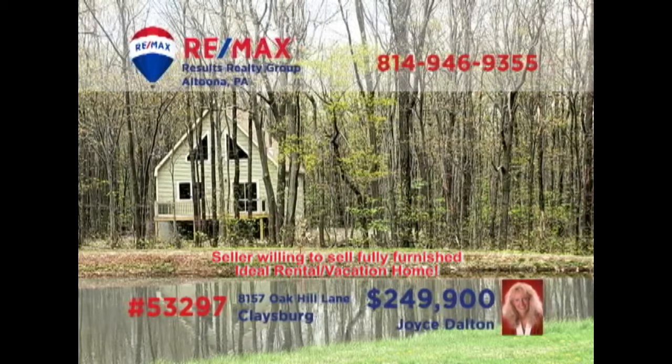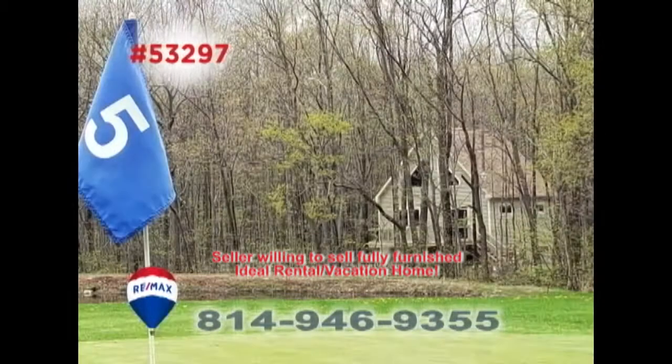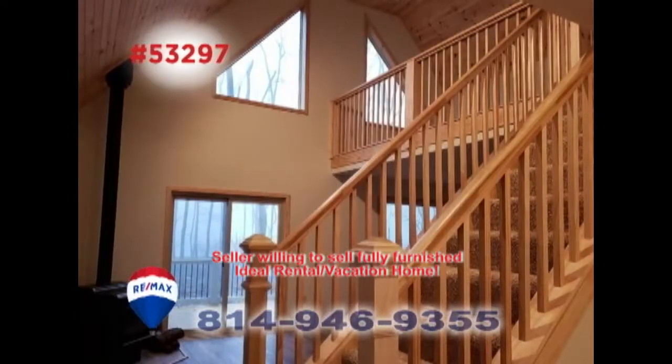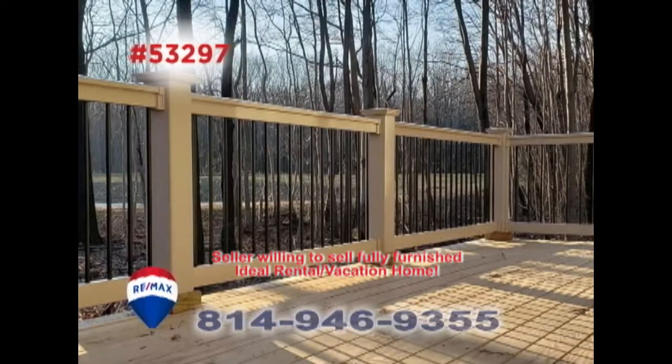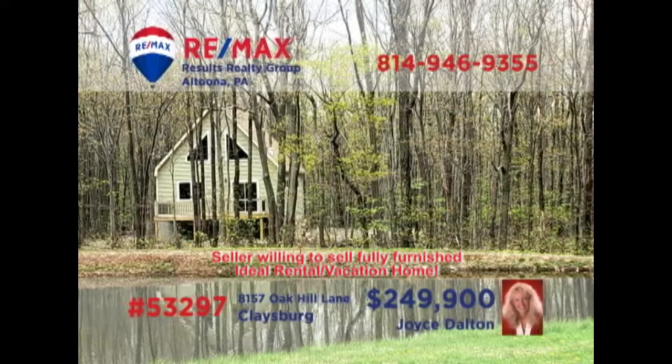Take a look at this move-in ready home on a beautiful wooded lot, presented by RE-MAX Hall of Fame Realtor Joyce Dalton. Situated on a private wooded lot and overlooking the pond of the fifth hole at Blue Knob, this spectacular home offers three bedrooms, a living room with big windows, and access to the loft, a chef's dream kitchen, and a spacious open-air deck, too. Get all the details or schedule your exclusive tour by contacting Joyce or heading to JoyceDalton.com.